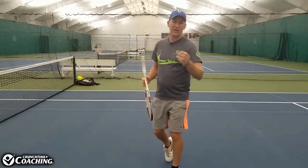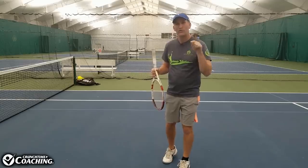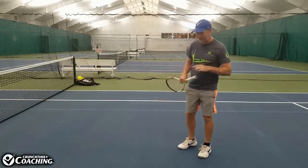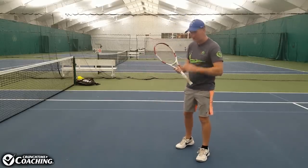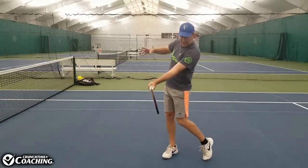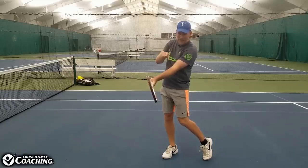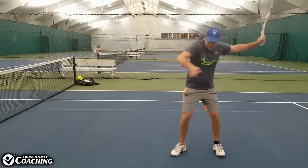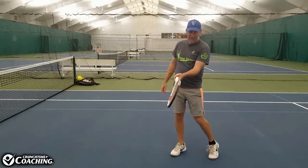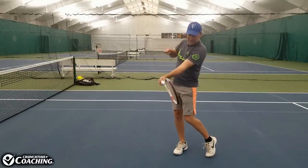So how do we start working on our racket head awareness? We have three drills you can start working on instantly. The first one you can do right in your house right now. Get your racket out and close your eyes — I call this the Peekaboo Drill. Let's say you're going to hit a forehand: start at full racket head speed and then stop it at contact. Open up your eyes, take a look, and ask yourself the question: is that ball actually going to go in?